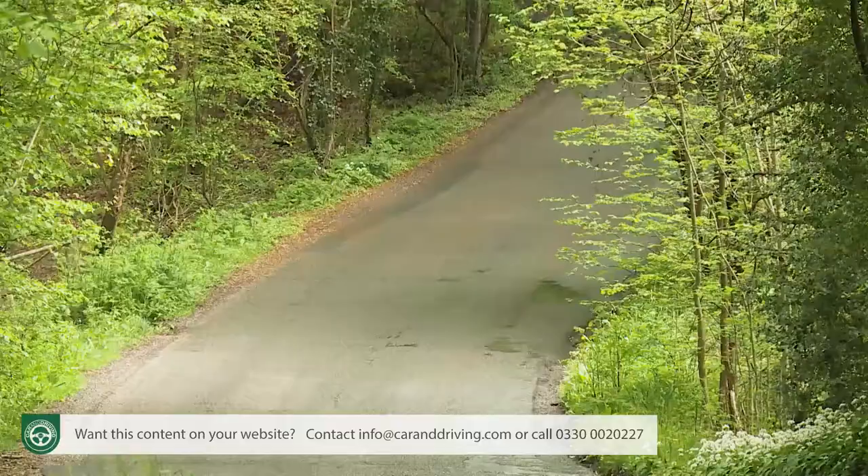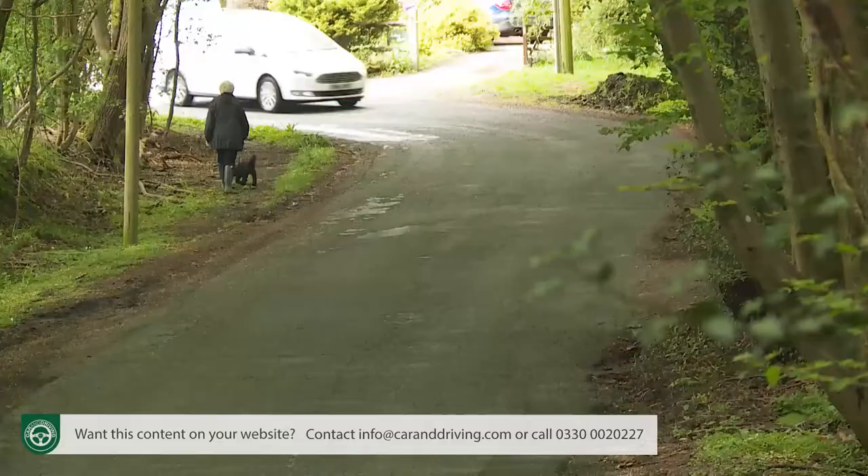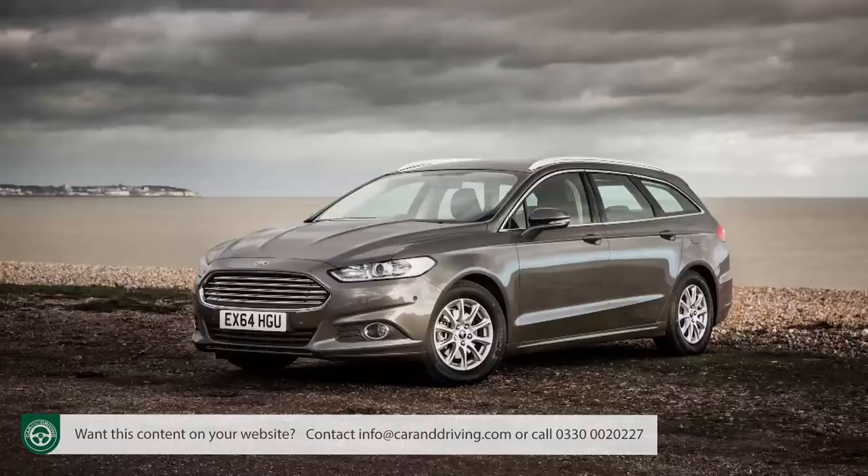Think of an MPV that's good to drive — if any people carrier at all comes to mind, we reckon it'll probably have a Ford badge on the bonnet. Over the years, the Blue Oval brand has specialised in creating cars of this kind, models that aren't averse to rewarding you on the way back from a school run. Nor is that run of form about to be interrupted here. We hadn't taken that for granted before trying this fourth-generation Galaxy.